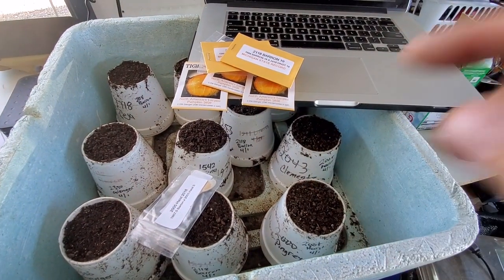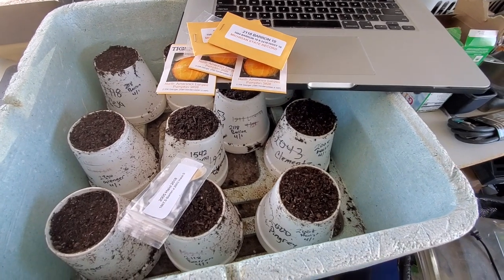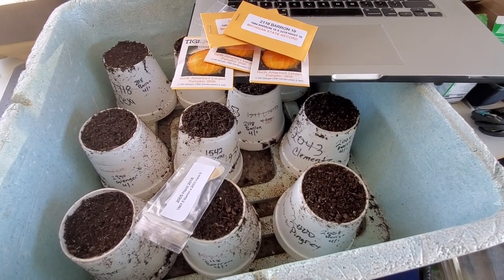Hopefully everybody is getting near this stage because it's just about springtime, so think about starting your seeds. If you have any questions, comment below and subscribe to the channel — we're getting real close to a thousand. Comment below with what seeds you're growing this year. See ya!